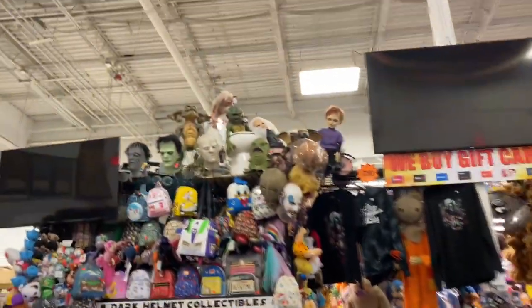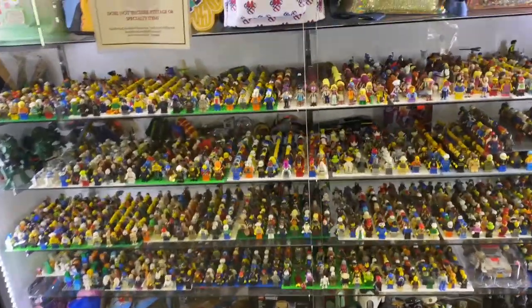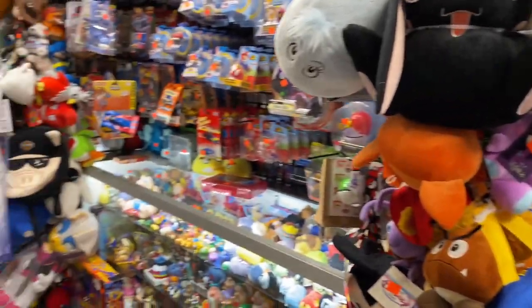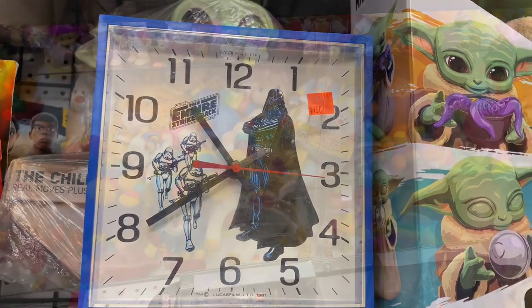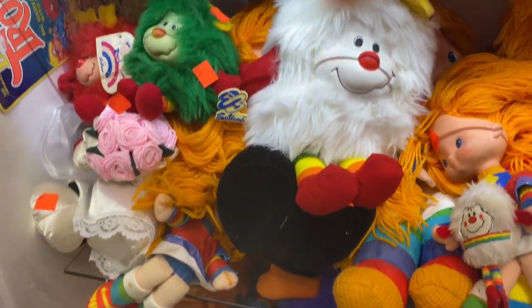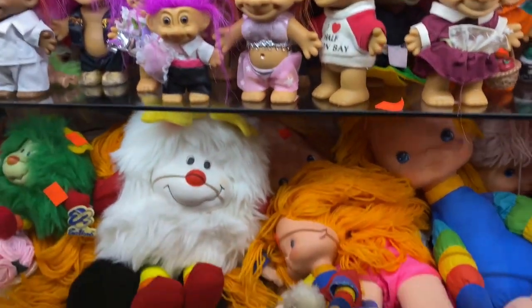We're heading over to their other booth — a much bigger booth. You got all the horror stuff up there: Ghoulies, Gremlins, lots of minifigures if you're into Legos — they even got those blind bags. Here we have a whole bunch of 80s girl toys, which is really cool to see because you don't really see these a lot at toy shows. You got a lot of Rainbow Brite, some trolls on top. Very cool to see Rainbow Brite figures. You got some of the vinyl figures down at the bottom, a puzzle.